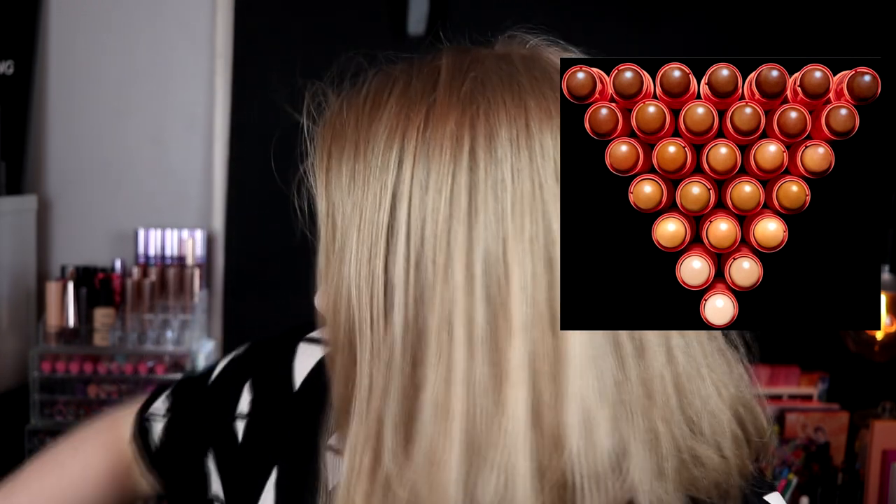Now I'm going to talk about three foundations. One is the Juvia's Place stick foundation, which I really really wanted, but now I don't want it because it's full coverage. I actually bought another stick foundation — the Milk Flex Foundation Stick — a couple of weeks ago. I've come to realize the Juvia's Place one is too thick and full coverage for me, so I'm not going to buy it.